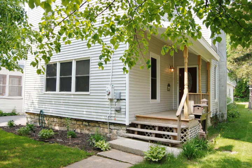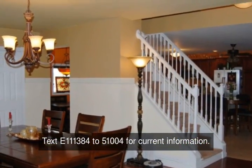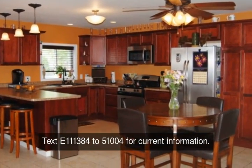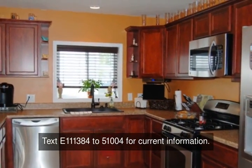This village home has been totally remodeled. It features a gourmet kitchen, formal dining room, master suite, and a bonus finished attic room. It is a 4 bedroom, 2 and a half bathroom home that has a 2 and a half car attached garage for all your storage needs.